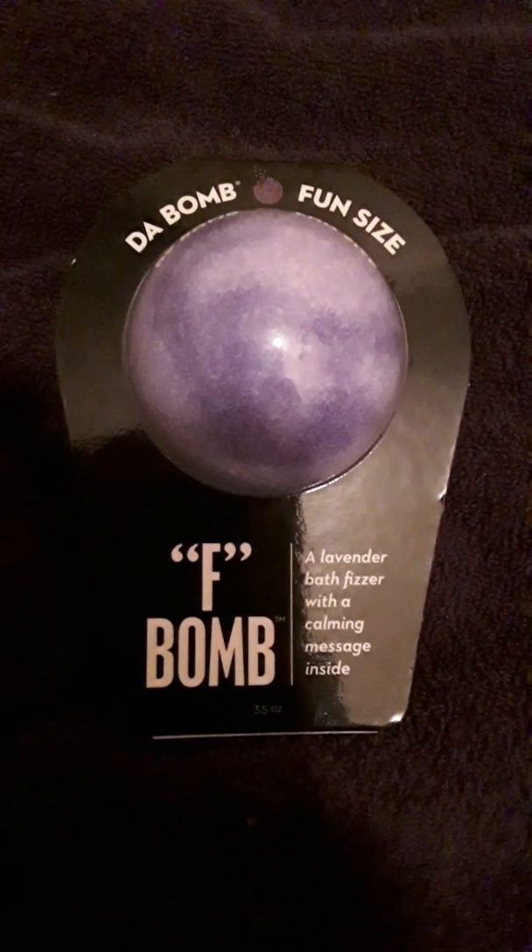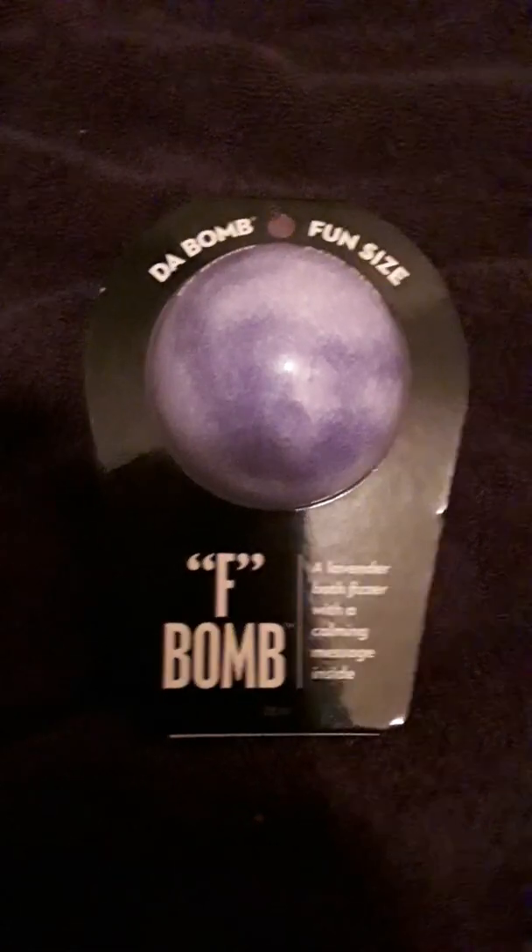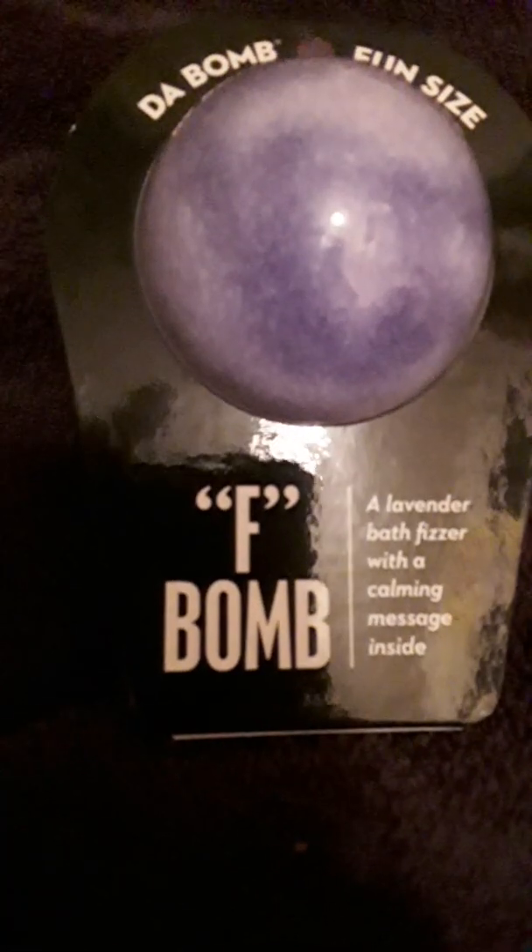Hey y'all, this is Jennifer, a.k.a. The Real Mrs. J Freak. You're watching another episode of Bombs Away with the Real Mrs. J Freak. Tonight, we're going to do another one by Da Bomb — Fun Size F Bomb.